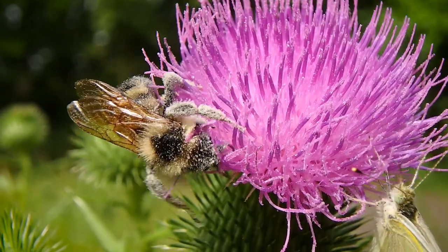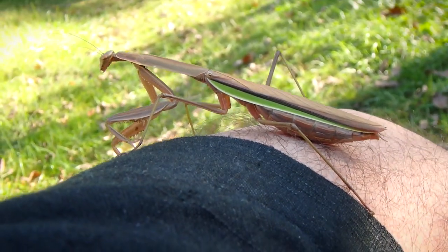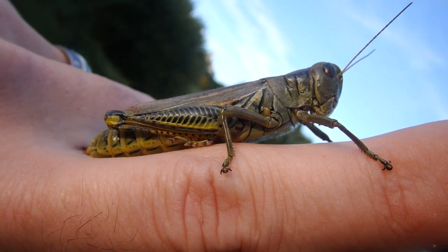Bees — another one you learn about at an early age — ladybugs, praying mantises, grasshoppers, and of course ants.